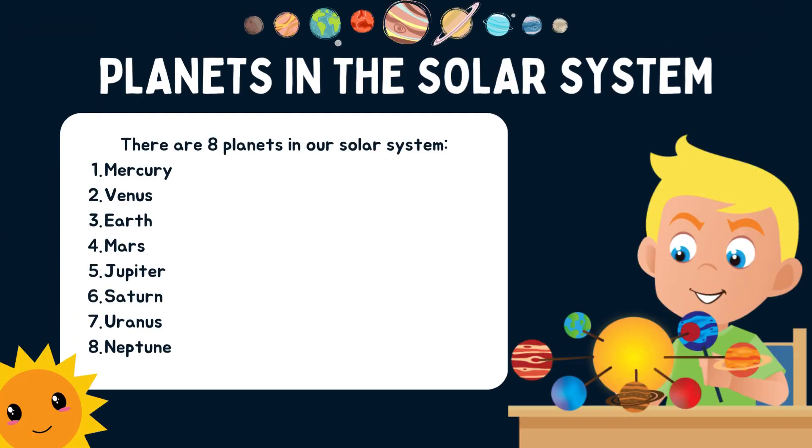There are eight planets in the solar system: Mercury, Venus, Earth, Mars, Jupiter, Saturn, Uranus, and Neptune. Which planet do you know?